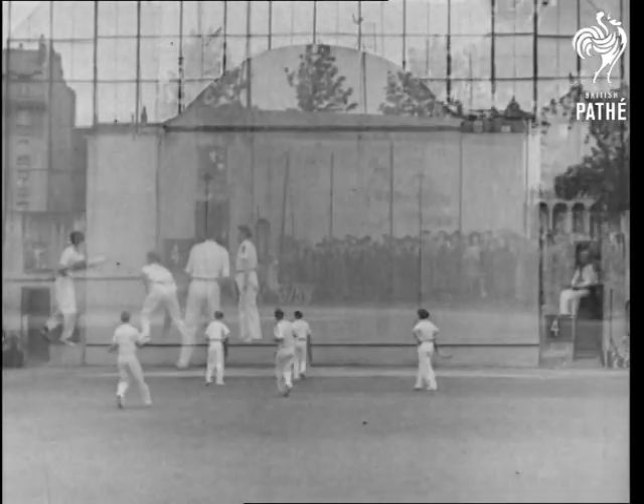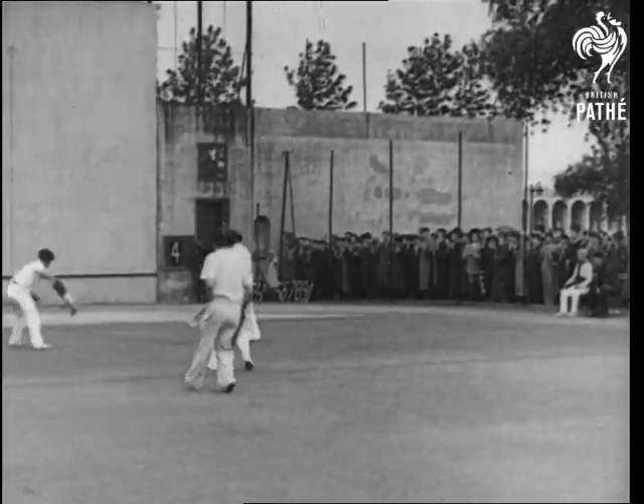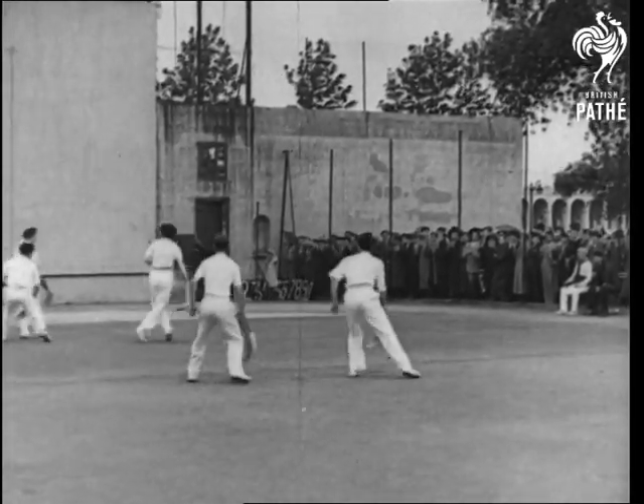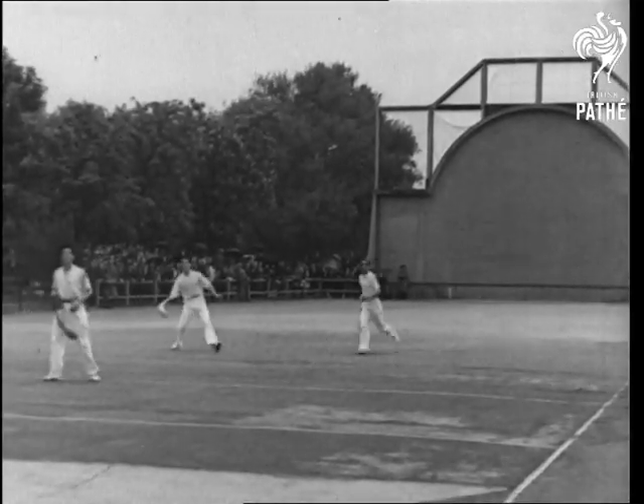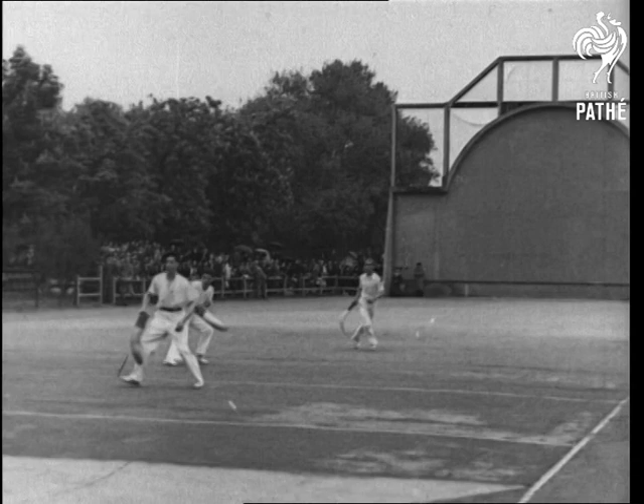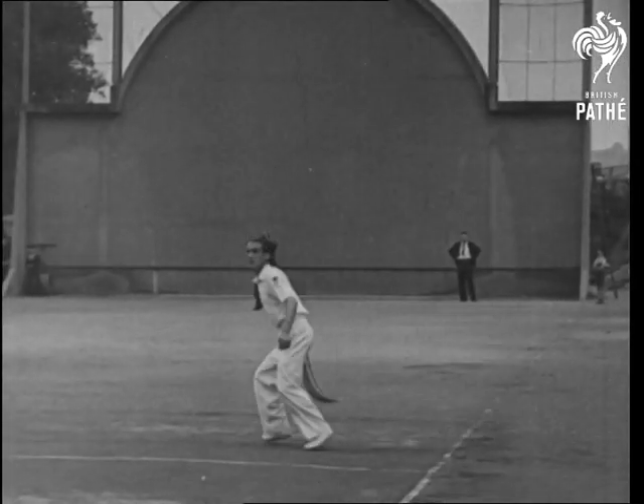As you can see, it's a kind of fives, played against the back wall of a court. But instead of using the hand or a racket, as in other forms of fives, the bright Basque boys biff the ball with a bit of a basket — a wickerwork implement about three feet long called a schistera.